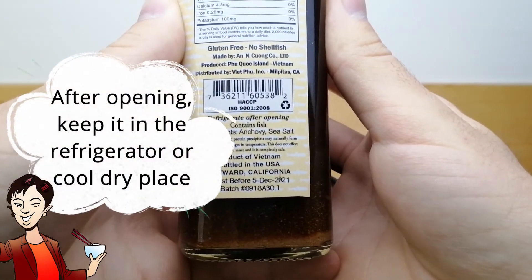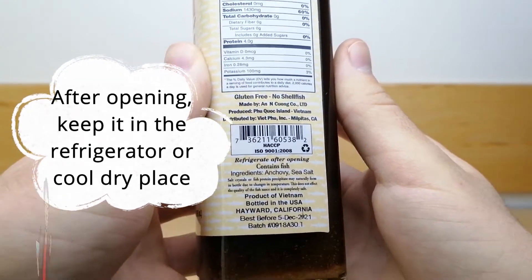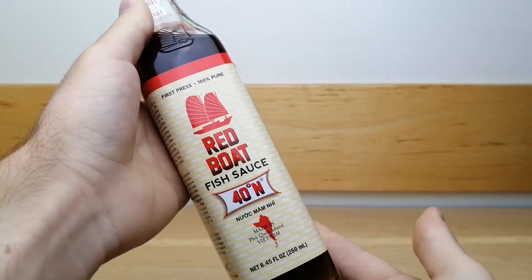After opening the product, store it in the refrigerator since it contains fish. It has a long shelf life of nearly two years, so if stored properly, it will last you a very long time.